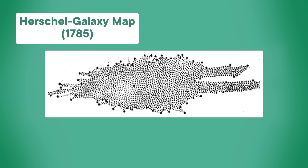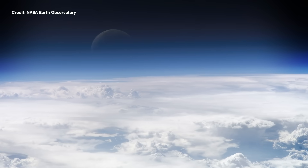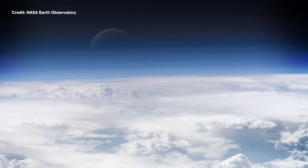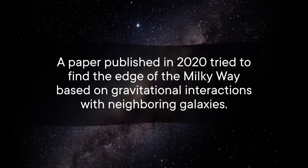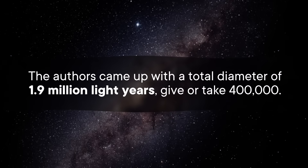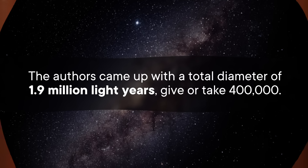But despite the difficulty, scientists have spent the past few centuries putting together a map of our little island floating through the cosmos. Before they could report the size of the Milky Way, they had to define where the end would even be. Because, much like our atmosphere fades into nothing as you fly towards outer space, the Milky Way fades away as you fly towards intergalactic space. Neither has a defined stopping point, so scientists have to just pick something. For example, a paper published in 2020 tried to find the edge of the Milky Way based on gravitational interactions with neighboring galaxies, and came up with a total diameter of 1.9 million light-years, give or take 400,000. But most often, astronomers base it off of where the density of stuff falls below a specific, but still kinda arbitrary, value.